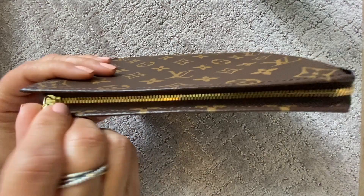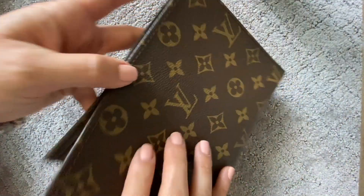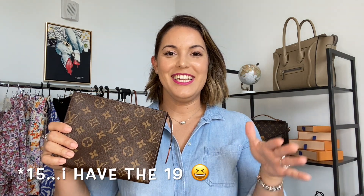I was very taken aback and sad when I heard the news, but I am happy and thankful that at least I got one of the three. The toiletry 19 is a size I really enjoy — it's a comfortable size not only for travel but also to carry inside your bag as a makeup bag. It has a nice wipeable interior, which is awesome for travel purposes. When I got it, it was about $530 to $540 — the prices had increased over the past couple of months.